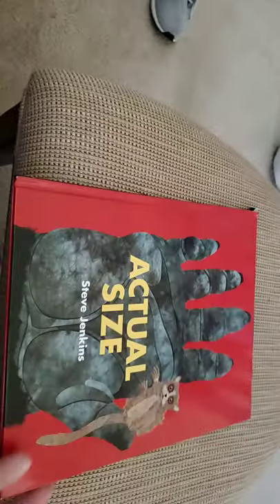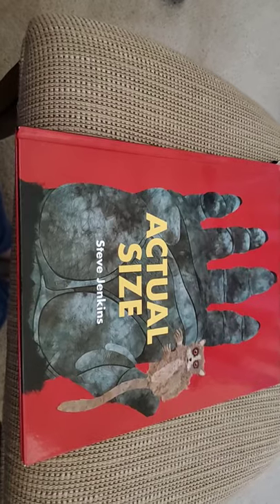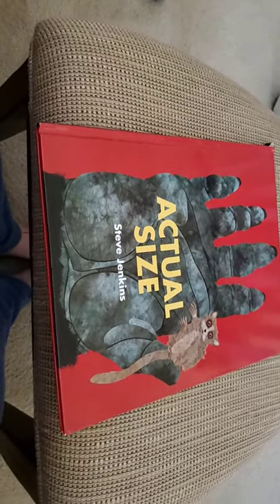I hope you enjoyed this story. Again, this book is called Actual Size by Steve Jenkins — oh yuck, there's a spider on the back. I hope you enjoyed it. Take care, Colts. I'll talk to you soon. Bye.